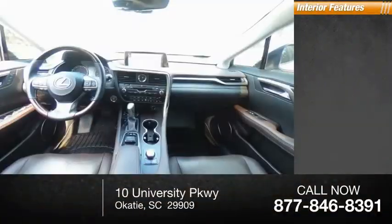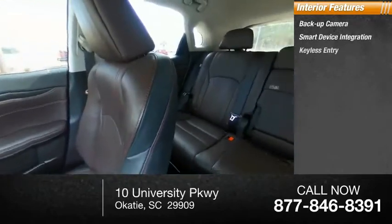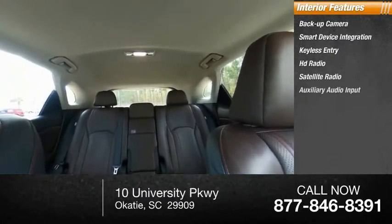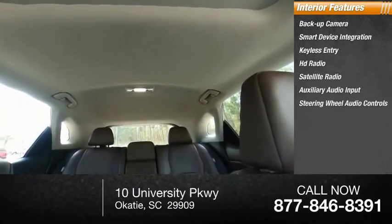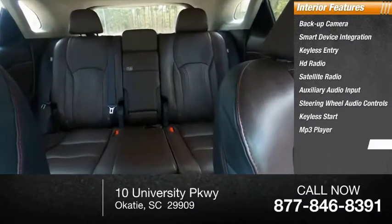Inside you'll find backup camera, smart device integration, keyless entry, HD radio, satellite radio, auxiliary audio input, steering wheel audio controls, keyless start, MP3 player, and security system.